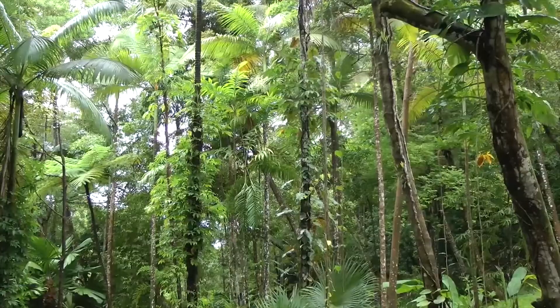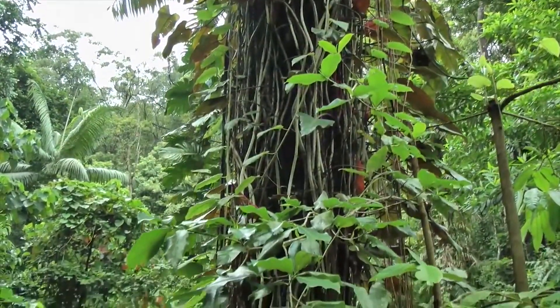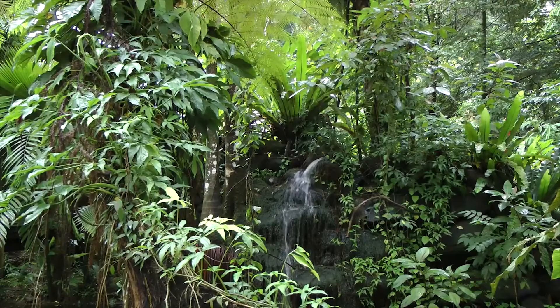About 30% of Earth's land is covered by rainforests. The Amazon rainforest represents more than half of the Earth's remaining rainforest and produces 20% of the Earth's oxygen — crucial for survival on Earth.